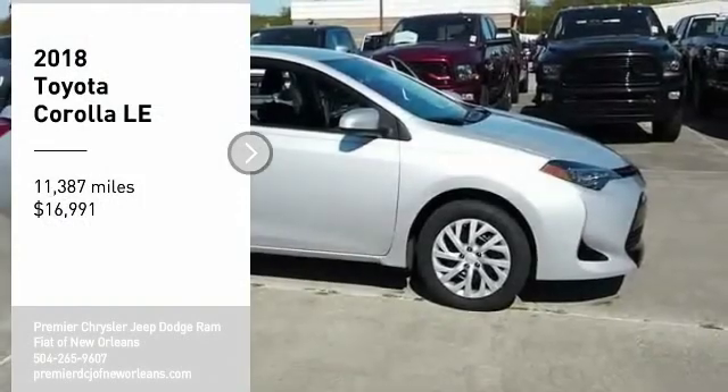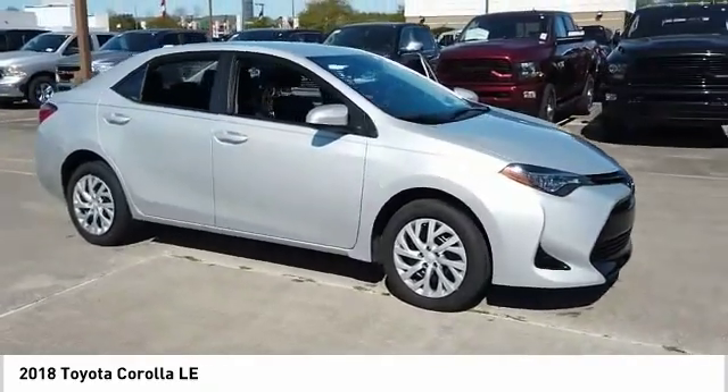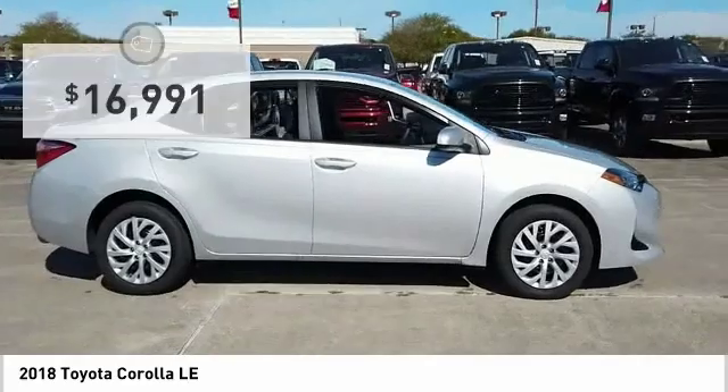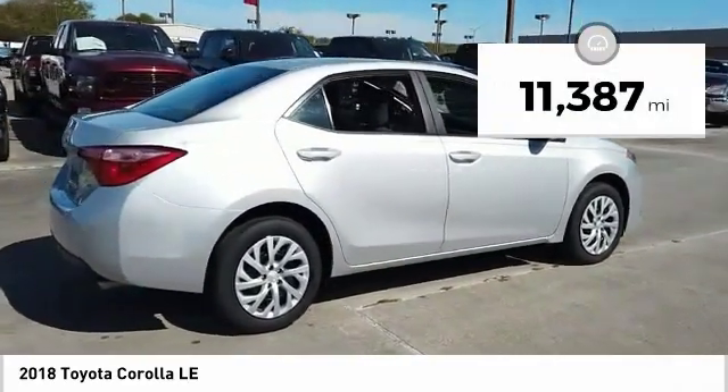Looking for the right vehicle? Check out the 2018 Corolla. The Corolla is still a great option for those who want dependability, comfort, and value, and is priced below $20,000. This vehicle has less than 15,000 miles.